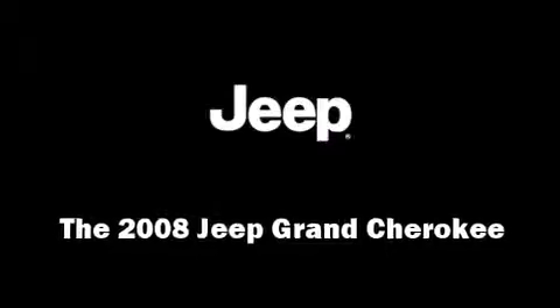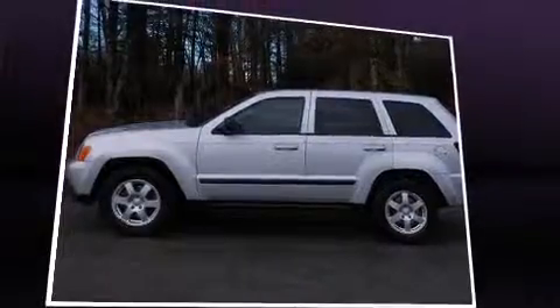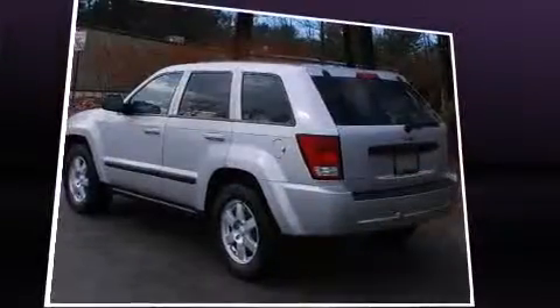Climb inside the 2008 Jeep Grand Cherokee. It features an automatic transmission, four-wheel drive, and a refined six-cylinder engine.